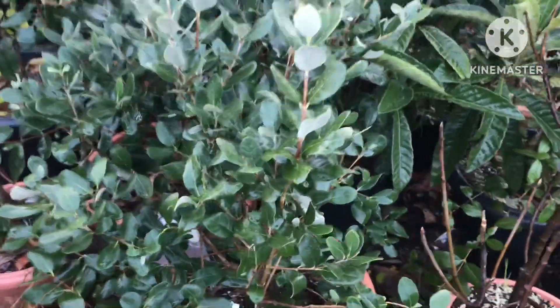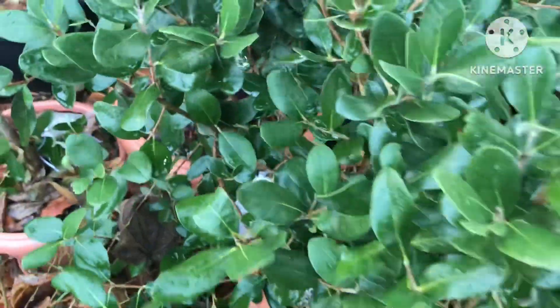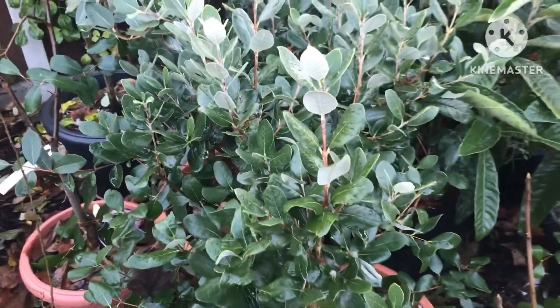Still got one or two pineapple guavas hanging on my other varieties. There's one in a bag there — I think that's a Coolidge. There's a couple of the Polo at the back.